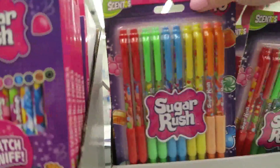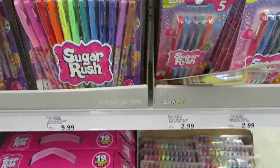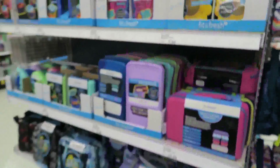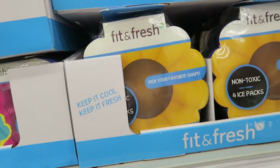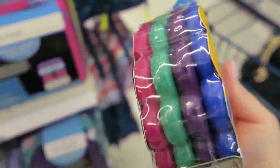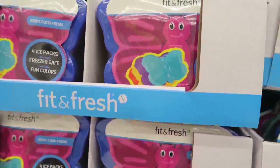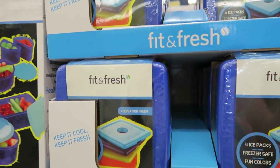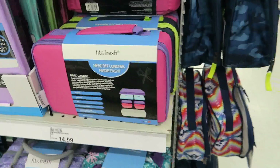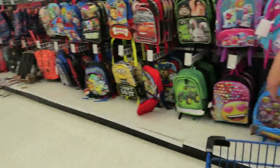The smelly stuff is really cute. These are cute little ice packs — there are four in here for $7.99. They've got ones with butterflies and plain square ones too.